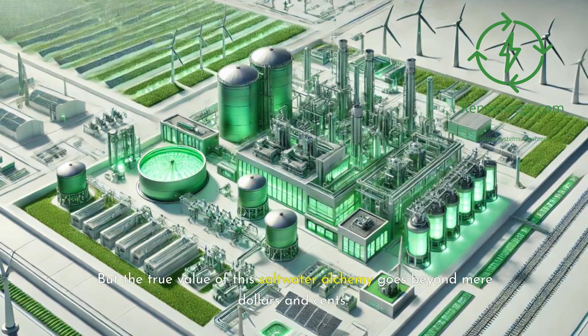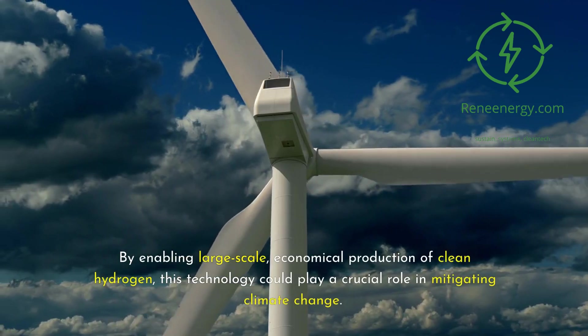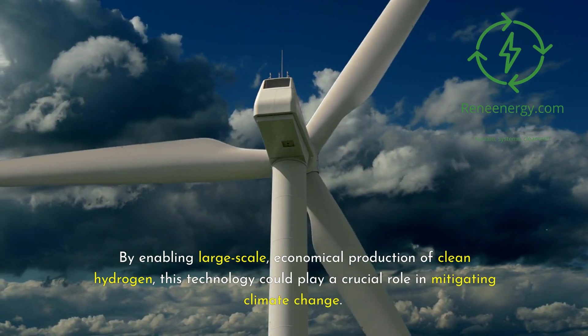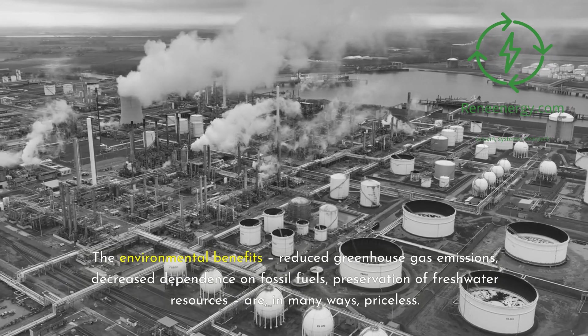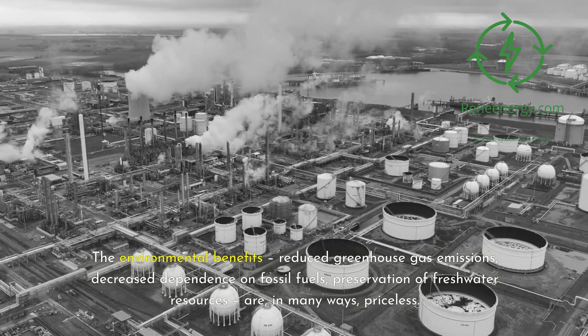But the true value of this saltwater alchemy goes beyond mere dollars and cents. By enabling large-scale, economical production of clean hydrogen, this technology could play a crucial role in mitigating climate change. The environmental benefits — reduced greenhouse gas emissions, decreased dependence on fossil fuels, and preservation of freshwater resources — are, in many ways, priceless.